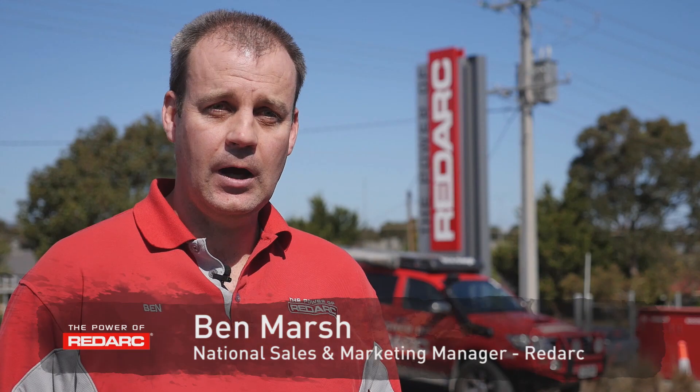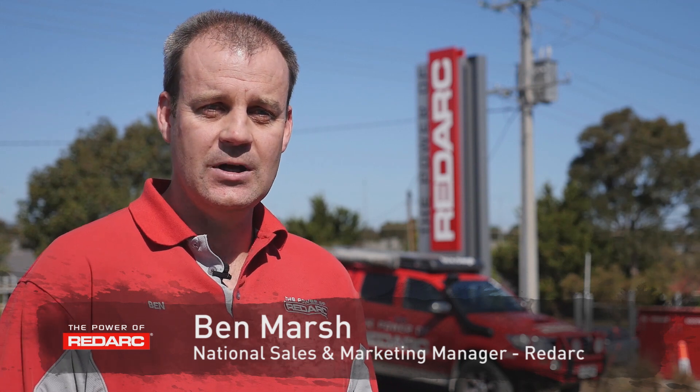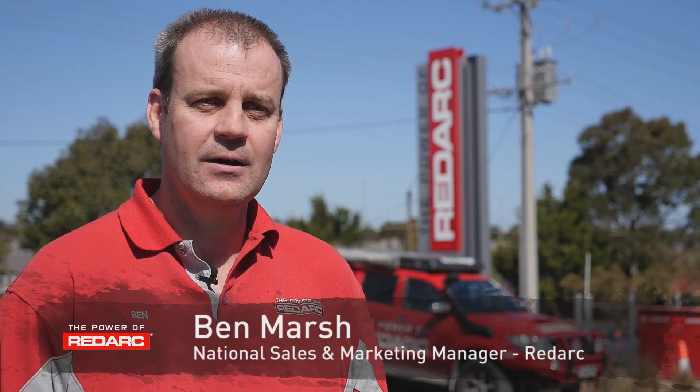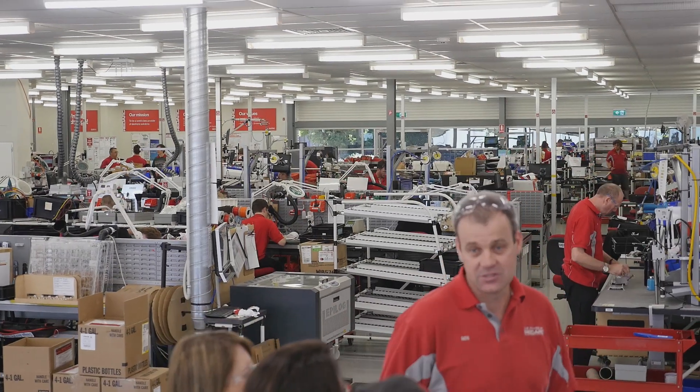Our factory is end-to-end, so we do everything right from the very start of design and concept, to engineering with our 35 engineers on site, through the manufacturing. So we load boards, we test our product, and we package it and send it out to our customers.